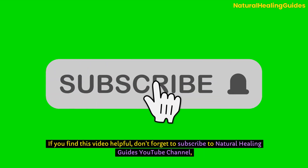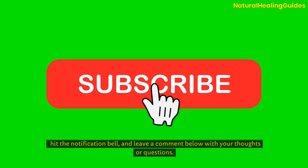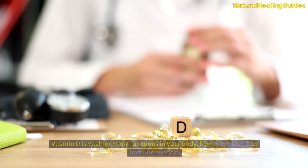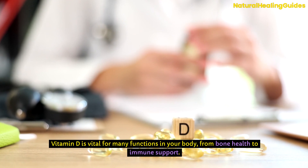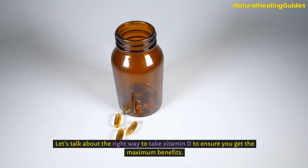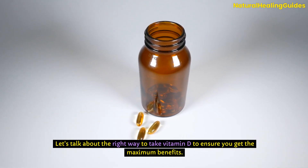If you find this video helpful, don't forget to subscribe to Natural Healing Guide's YouTube channel, hit the notification bell, and leave a comment below with your thoughts or questions. Vitamin D is vital for many functions in your body, from bone health to immune support. But simply popping a pill isn't enough. Let's talk about the right way to take vitamin D to ensure you get the maximum benefits.